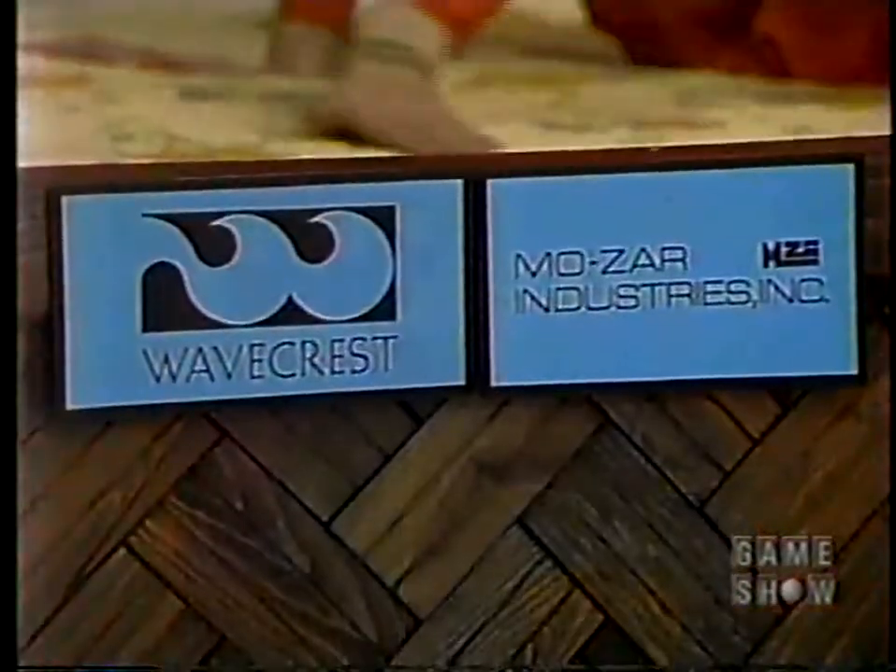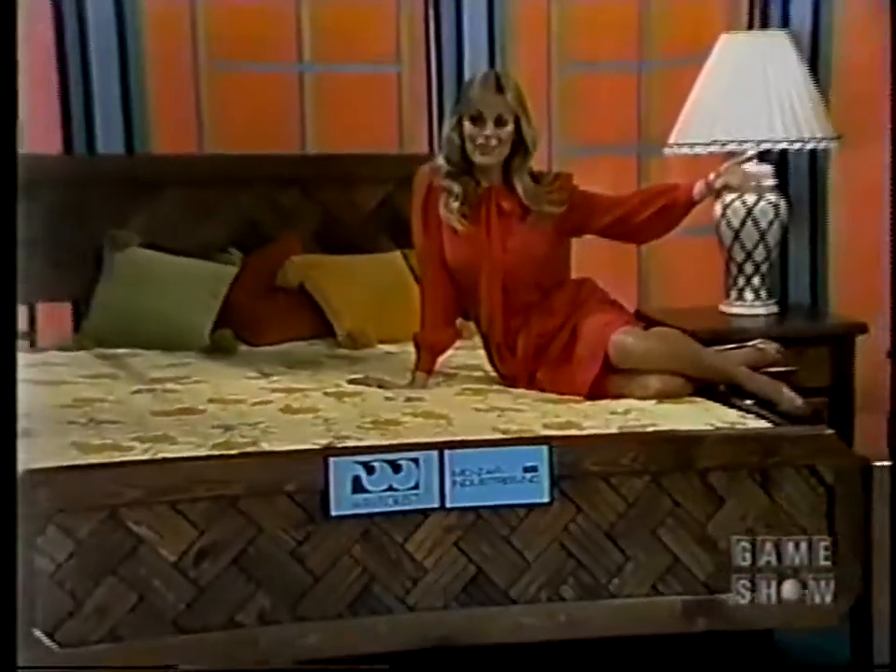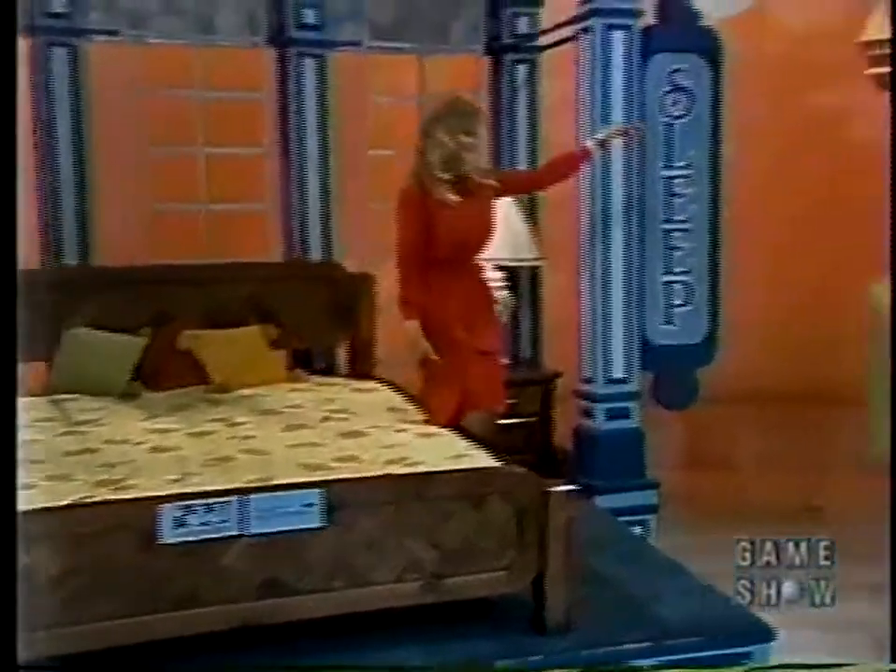And a little further down the street, there's a comfortable water bed. A herringbone frame and nightstand manufactured in fine-quality solid wood by Mozar Industries, and the Wavecrest Cushion Rest Water Mattress — a new standard of excellence in water mattresses from Wavecrest.